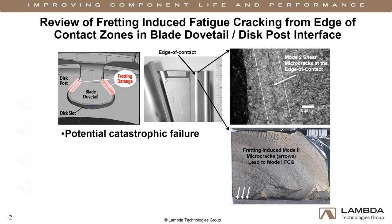For example, the first stage compressor blades of the CFM56-7 engine series can be prone to fretting-induced micro cracking in the dovetail edge of contact region, requiring frequent stringent blade inspection.